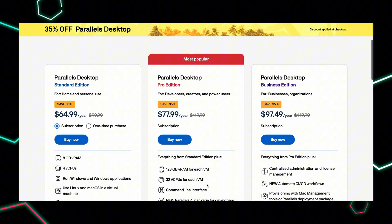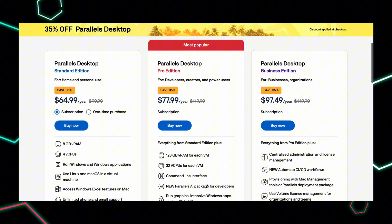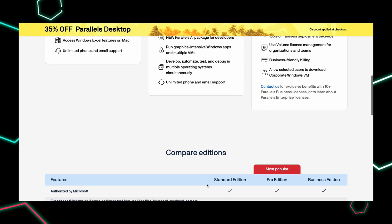So if you've been wanting to run Windows on your Mac for work, gaming, or testing, this is your sign to grab Parallels Desktop with 35% off. Hit that link below, grab the code, and enjoy the best of both worlds — MacOS and Windows in one machine. See you in the next one.